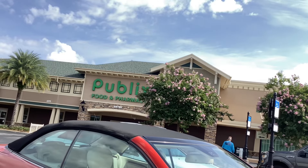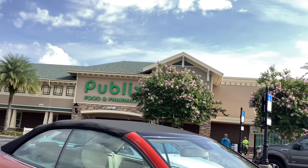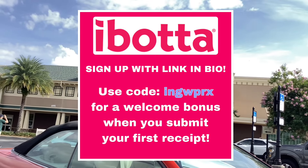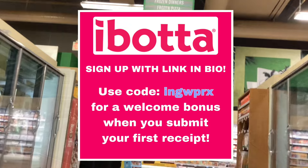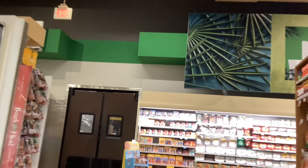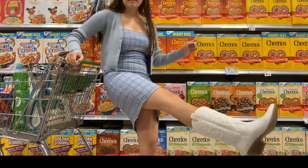Hey everyone, I'm back at Publix to show you a couple of this week's best deals. The main app I'll be using for rebates today is Ibotta, so if you haven't signed up for Ibotta yet, please sign up using my referral link — it'll be on the screen and also in the description below. Using my referral code will get you some extra cash back on your first couple of receipts.